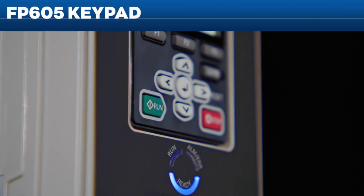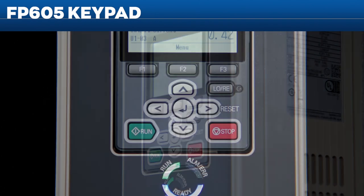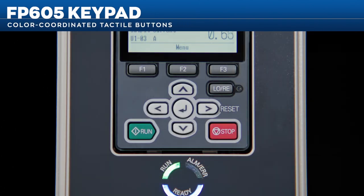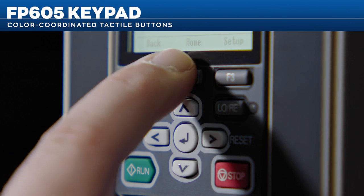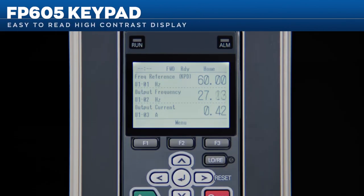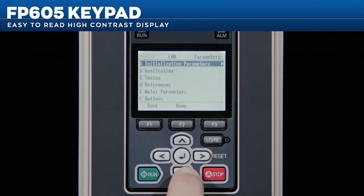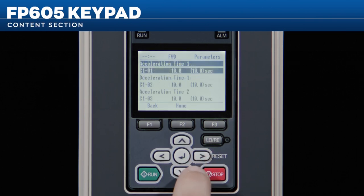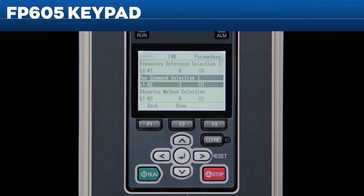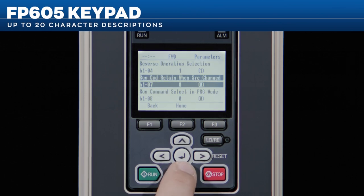The FP605 local/remote keypad features dedicated color-coordinated tactile buttons, as well as specific keys that change function to facilitate keypad navigation. Note the screen's high-contrast, easy-to-read text showing status content and quick-access functions. The content section shows important data such as setting name, setting number, current value, and value units. For simplicity and clarity, each parameter uses up to 20 characters for clear descriptions.